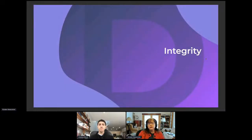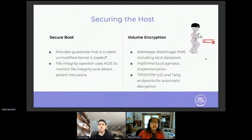As we move on, we also want to talk about integrity. You've got identity for your users and for your workloads, but how do we assure that we maintain integrity both for the host and for the workloads themselves? There's a lot available in Linux today that can be leveraged here. Secure boot ensures that an unmodified kernel is loaded. Solutions like AIDE — Advanced Intrusion Detection Environment — are used in Linux to monitor file integrity and help detect system intrusions.